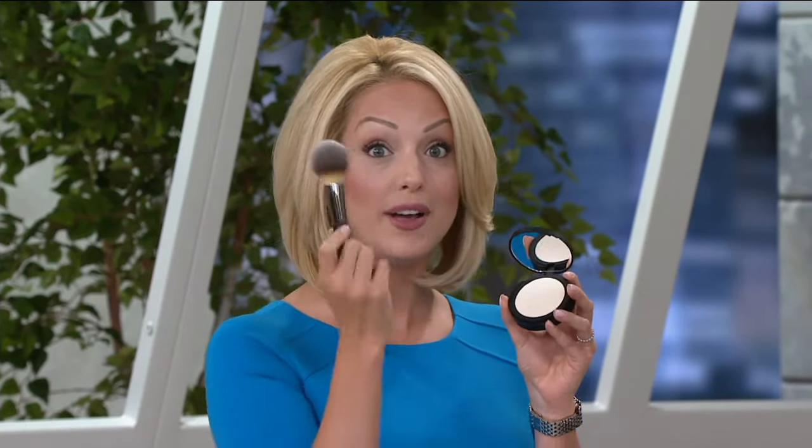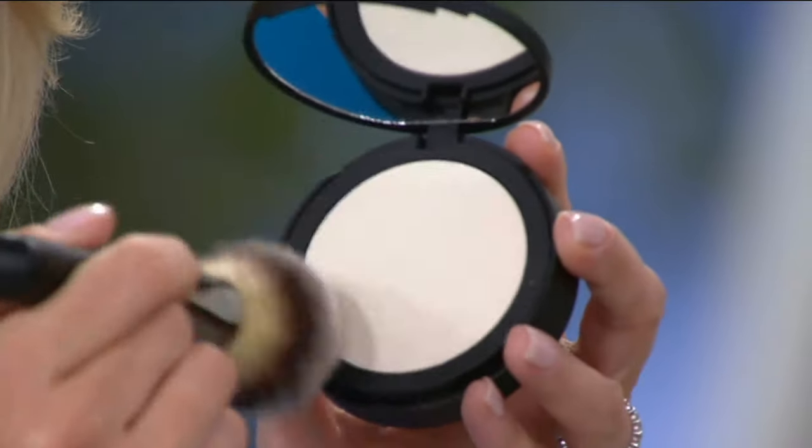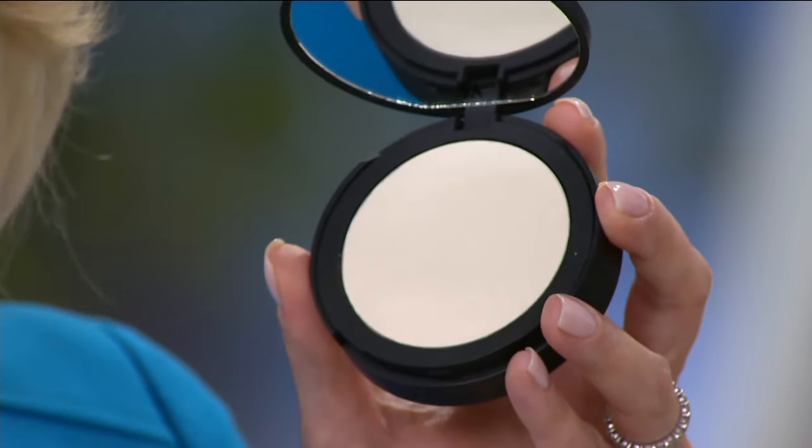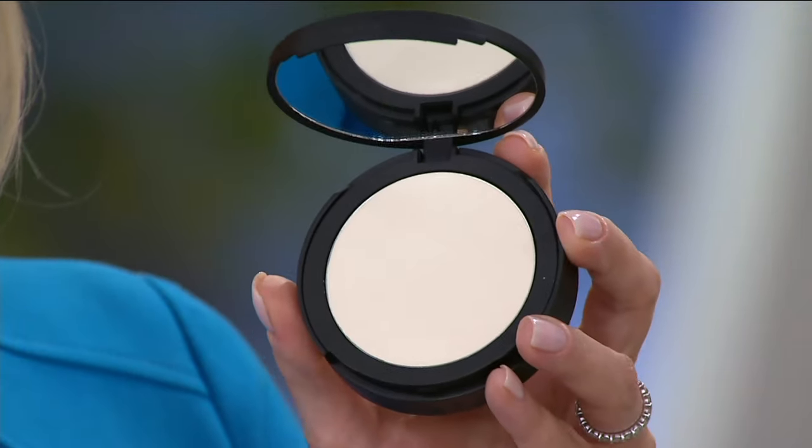Bye Bye Pores — you're used to seeing it in the loose jar. It was our most requested product for four years: take your airbrushing in a jar and put it into a compact so you can have it on the go. We took one and a half times the original and pressed it into this compact. It had to still deliver those airbrushing finishes. The brush does all the work — it looks white but goes on completely clear. You brush it all over your skin — over your makeup or on bare skin on days you don't want to wear any makeup.